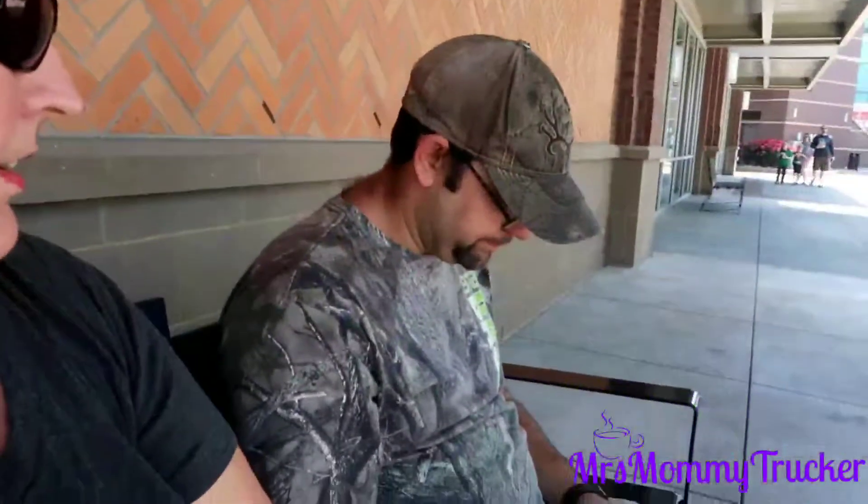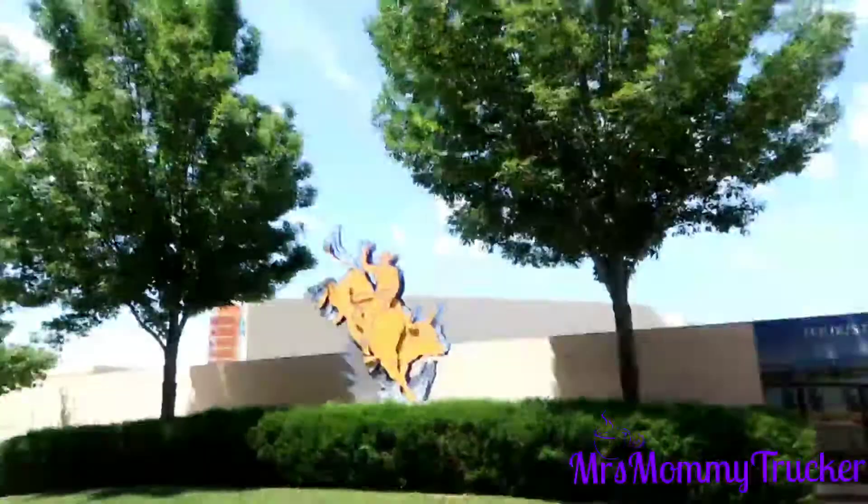Hey y'all, so we took a Lyft from the TA here in Reno to an outlet mall. We're gonna see if we can find something to eat because this girl's getting hungry — it's 12 o'clock. I'm sure they have a food court. They have an IMAX — look at that! Beautiful. So let's go see what we can get into.